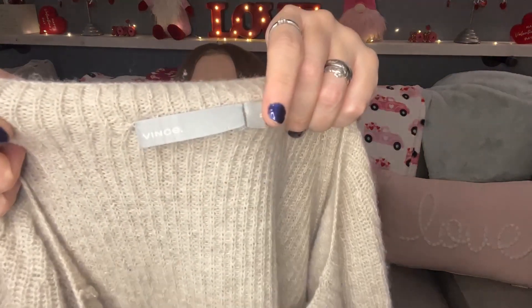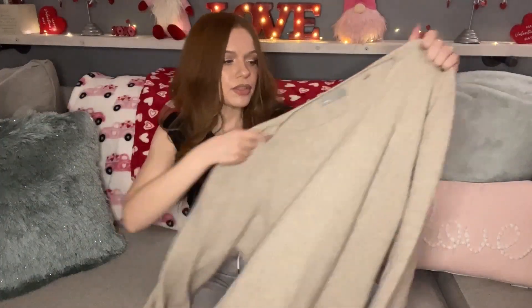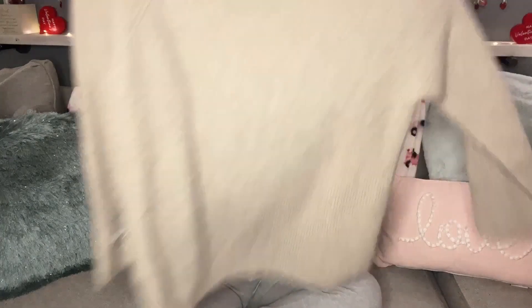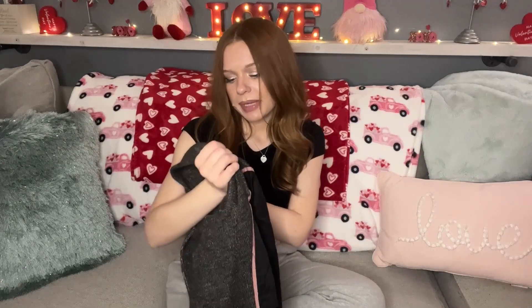The next item I picked up is this Vince size extra large — it was a great find. This is a cashmere sweater. Cashmere is definitely a material you should be picking up; it's very expensive but resells very well and for good money. This is a nice beige basic cashmere Vince sweater, and Vince is definitely not a cheap brand. I only paid $3.50 for this.